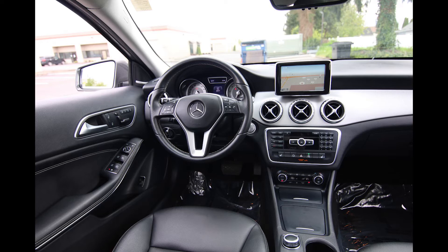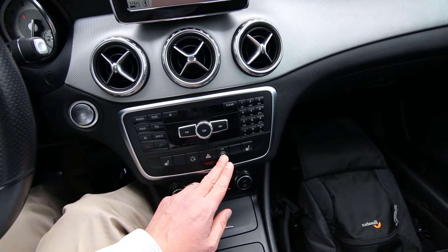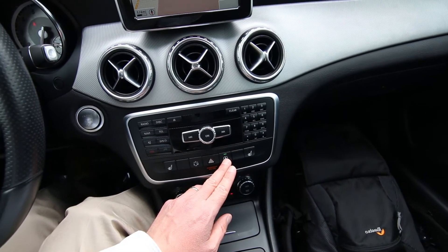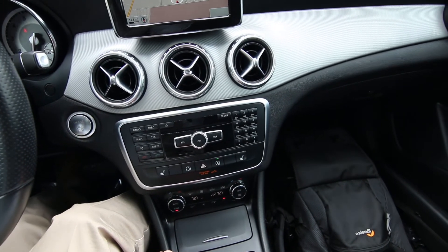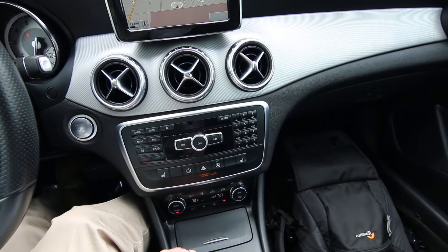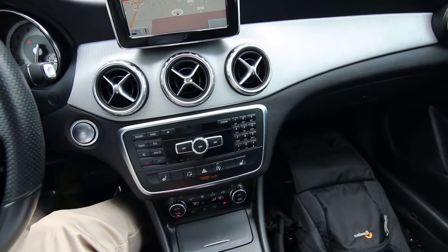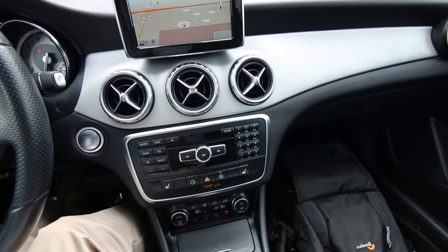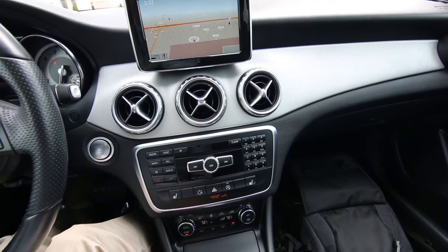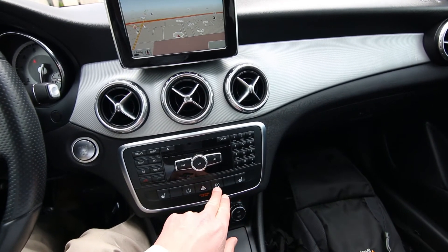Dual zone auto climate control, power and heated front seats. This button is for the stop-start system — if you find it annoying, you can shut it off. Basically the way it works: if you're in stop-and-go traffic and the vehicle is at a complete stop, the engine can shut off for a short amount of time. Or if you're at a red light, it can shut off briefly while the radio and air conditioning still run. Eventually the engine will start up again to make sure the battery doesn't get depleted. So that helps you save on gas — but if you find it annoying, you can just hit that button to shut off the stop-start system.